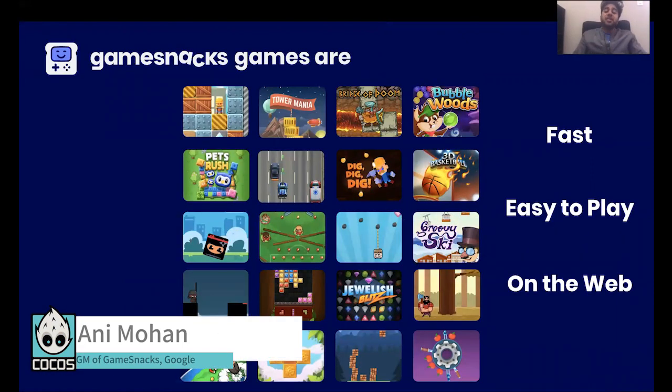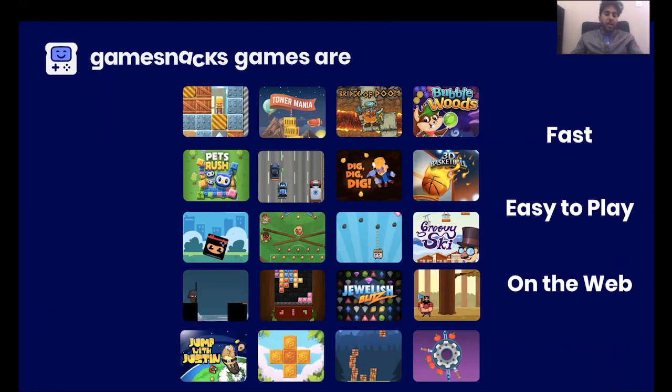So it all starts with the games. As you can see here, we have a bunch of games on our platform — this is just a small collection of the many games we have. They're all HTML5 games and we work with game developers from all around the world in adding these games to our platform. They're really fast, so they load quickly on any network a user might be on, whether it's 2G, 3G, Wi-Fi, or LTE anywhere in the world. The second is that they're very easy to play — the rules can be learned within 10 to 15 seconds by anyone who discovers them for the first time.